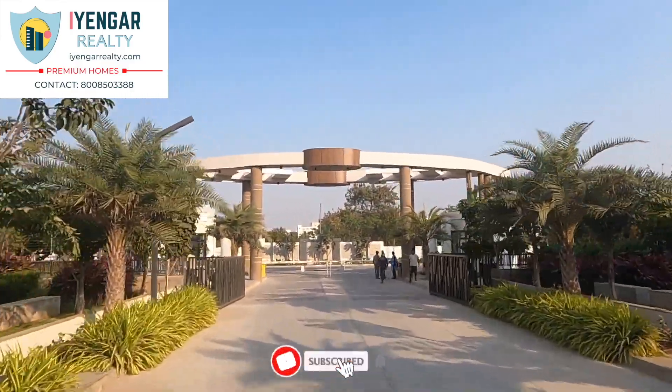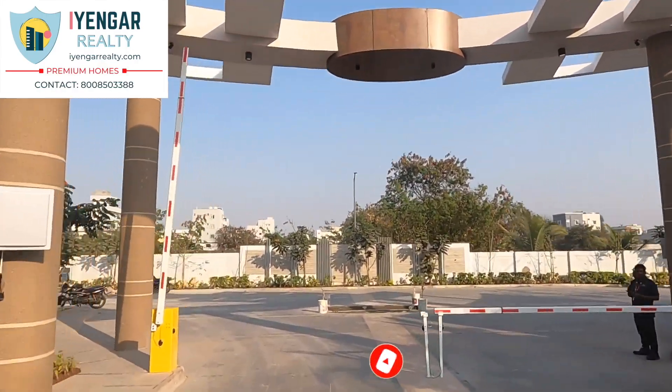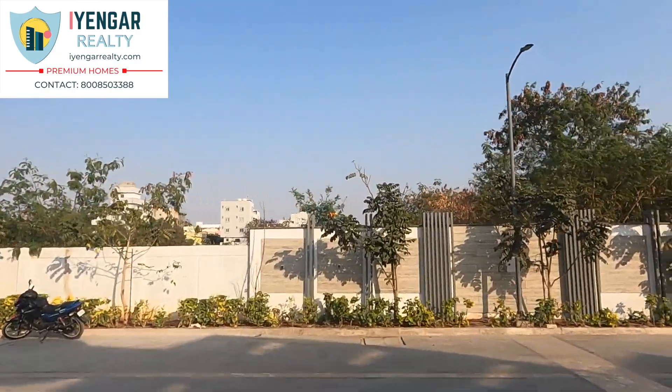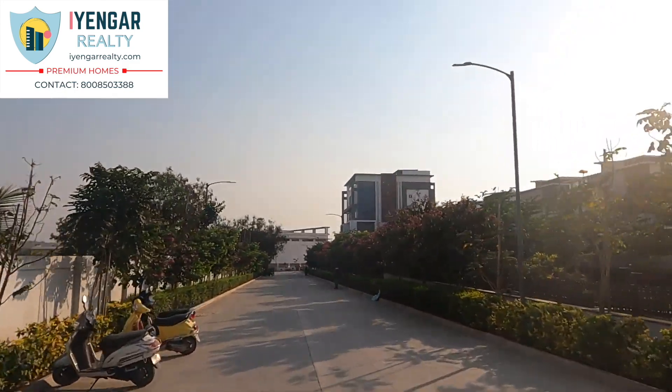Some of the important landmarks near this project are Kismakpur Road, Gateway International High School, Sadan Hospital, and more. With important facilities available in the vicinity, Kismakpur surely is a suitable place to call home.